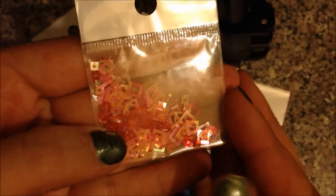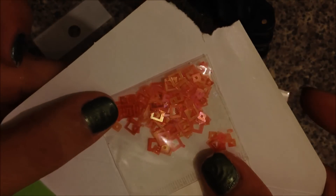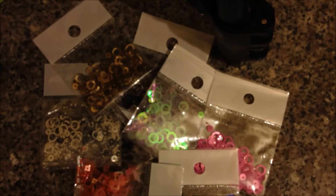I also bought some squares. These are kind of a peach color — I really like them. They're a pinky iridescent, kind of a peach color; they're really pretty. And then I also got the black rainbows.